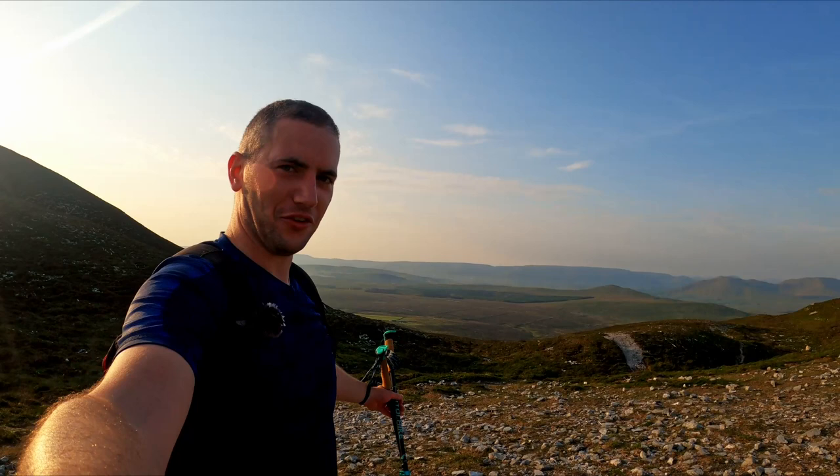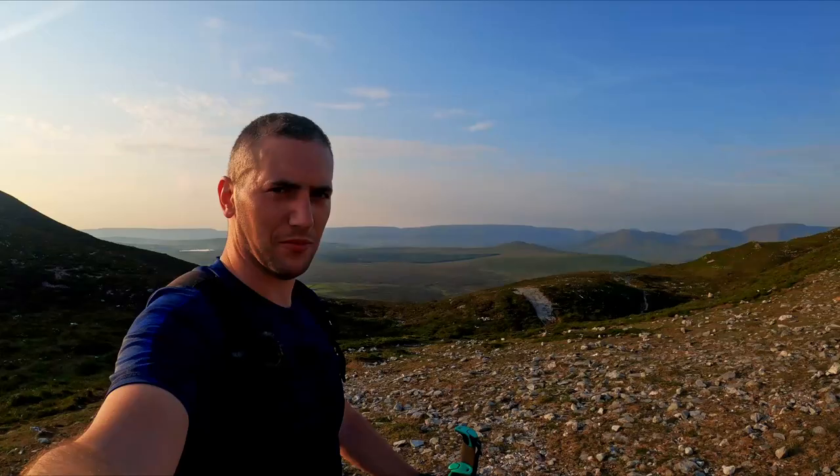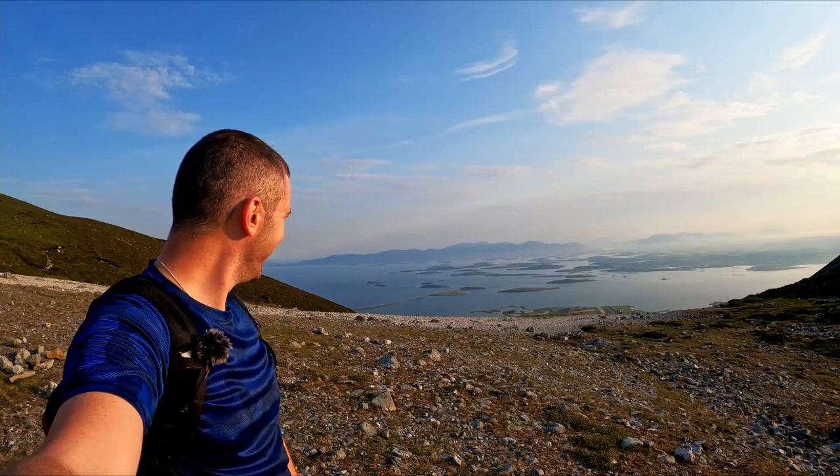There's some savage views out here. There's no way a camera can make that look as good as it does in person. It's just amazing. And then you turn around and you're looking at this. One of the best views I've seen in Ireland.